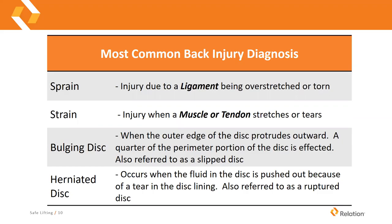Some common back injury diagnoses: a sprain is an injury due to a ligament being overstretched or torn. A strain is an injury when a muscle or tendon stretches or tears. A bulging disc is when the outer edge of the disc protrudes outward — usually a quarter of the perimeter of the disc is affected, also known as a slipped disc. A herniated disc occurs when the fluid in the disc is pushed out because of a tear in the disc lining, also referred to as a ruptured disc.